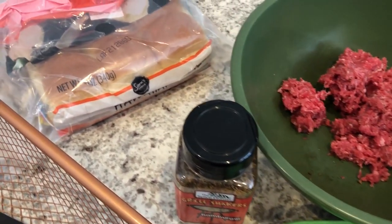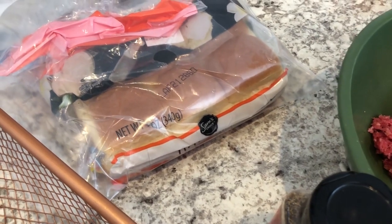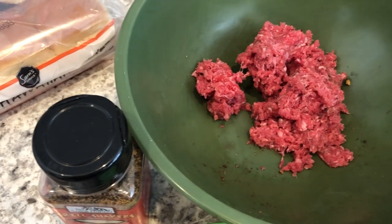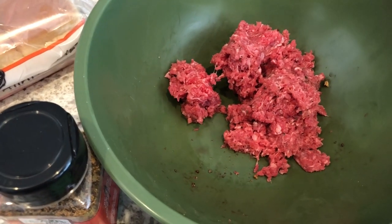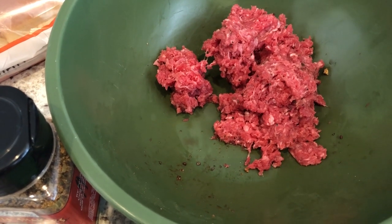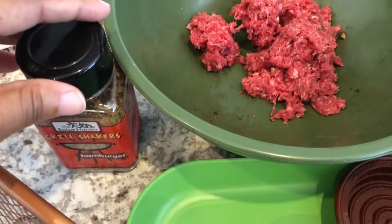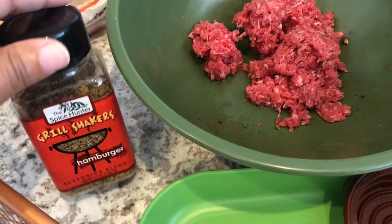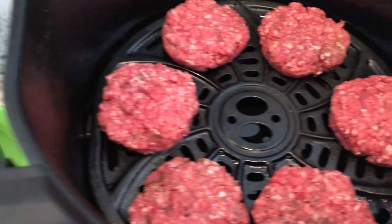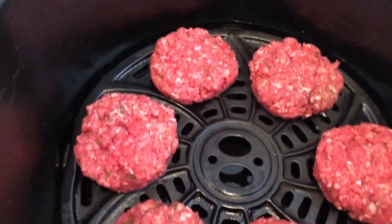I'm trying out a couple of new things for dinner tonight. In my freezer I had some slider buns, so I decided to make sliders in the air fryer — never made burgers in the air fryer before. In my bowl I had one pound of lean ground beef and I seasoned the meat, then used my little slider former to make the burgers.